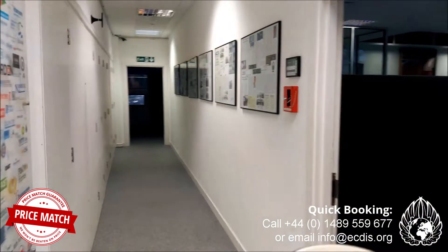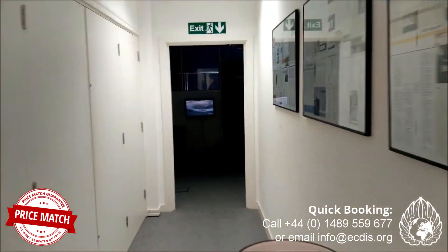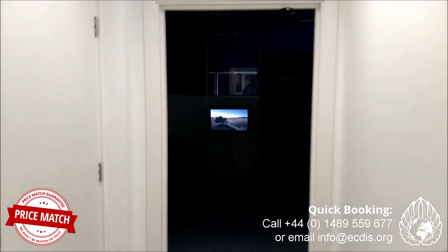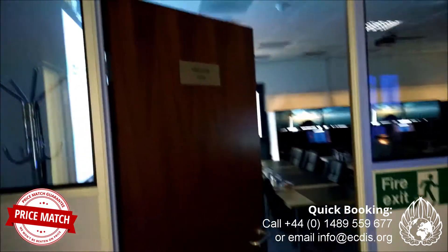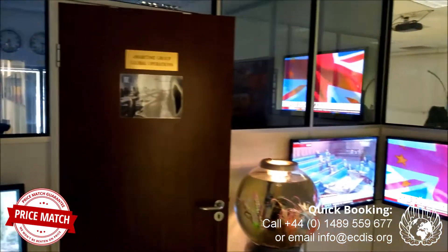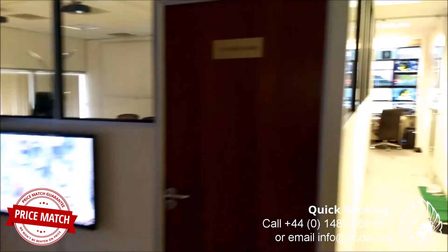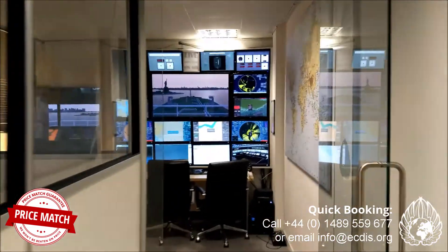We do a multitude of things here — it's not just about training. We also produce SMS check-off cards, online training courses, and we have an online ECDIS ENC distribution service as well. As you can see, one of our instructors is already here and the helm management course has already started.